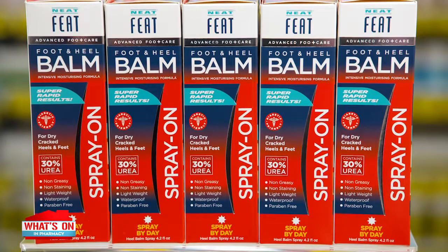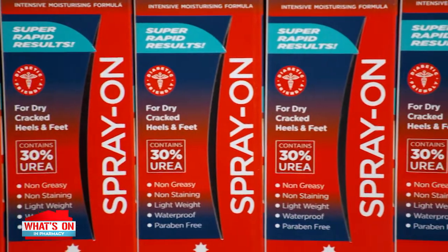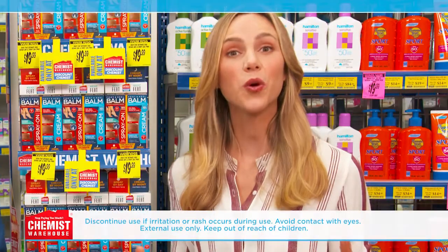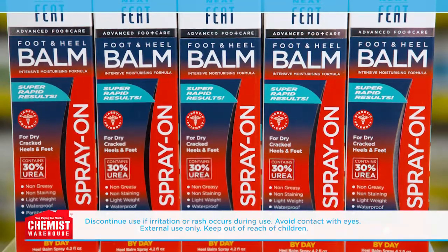And if you suffer from cracked heels, the heel balm spray has 30% urea content, which is the highest. It keeps your heels moisturized and increases skin elasticity during the day. Simply spray and walk away, perfect for when it's hard to reach your heels.